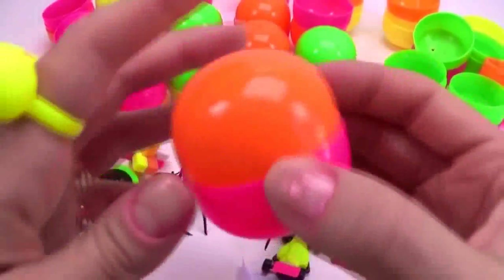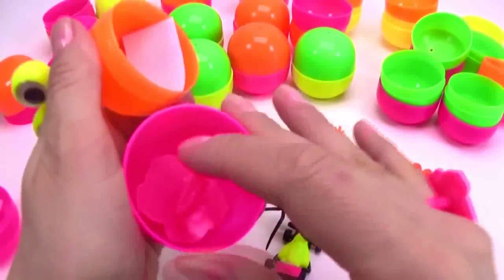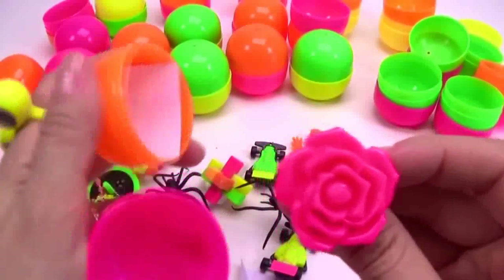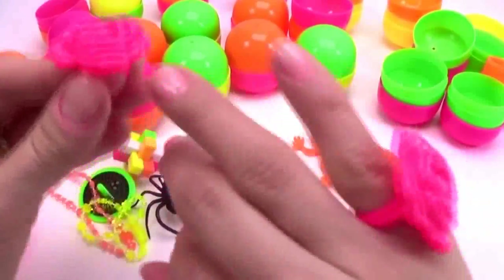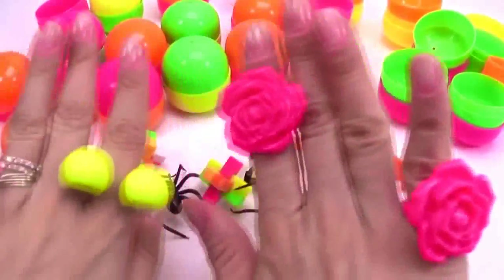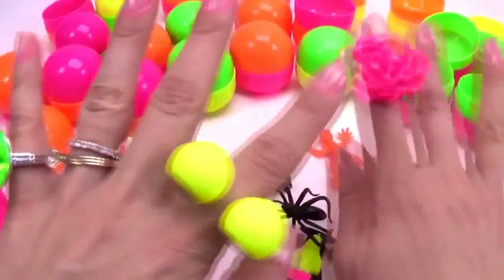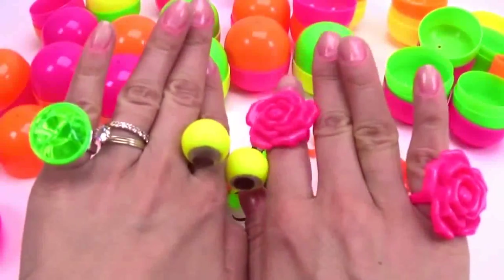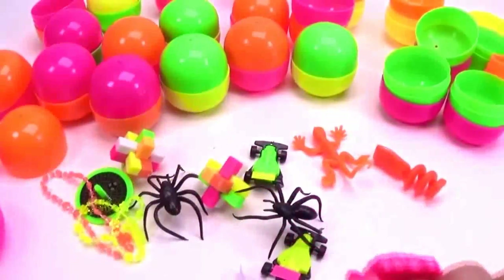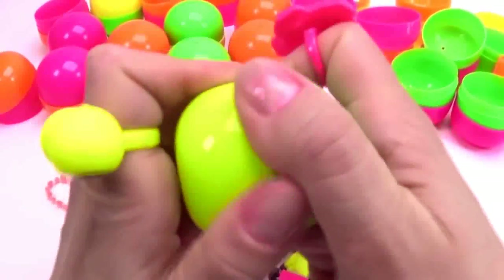Shakey, shakey — what is shaking inside? Another ring! I love it — where can I put you? Just here. I have one, two, three, four, five fingers that still need rings. Let's see if we find more!